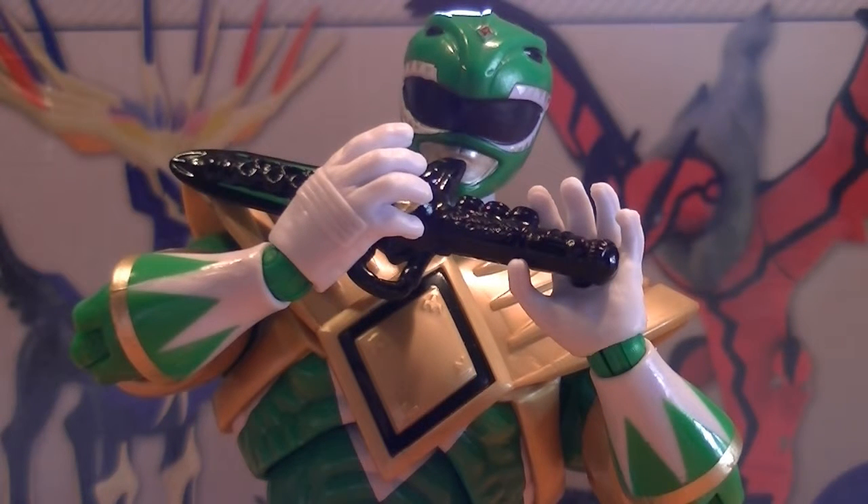I went ahead and traveled to two or three other Toys'R'Us's that day, and several Target stores, and a Kmart store — was very optimistic about finding one — but was unable to there as well. Most of the stores did have the red Megaforce Ranger, but they did not have any more of this green.